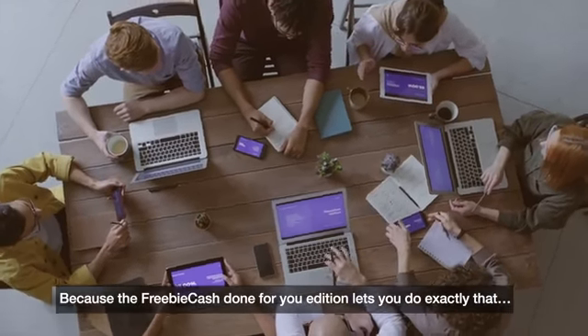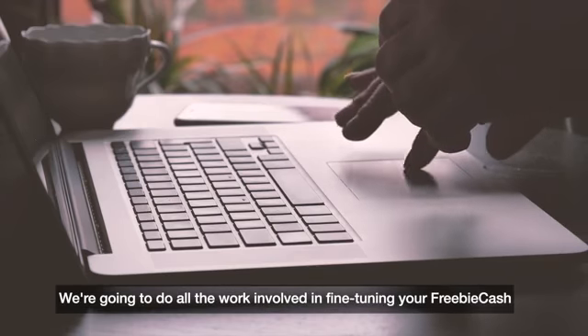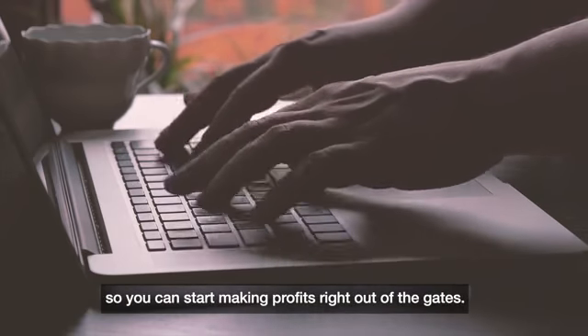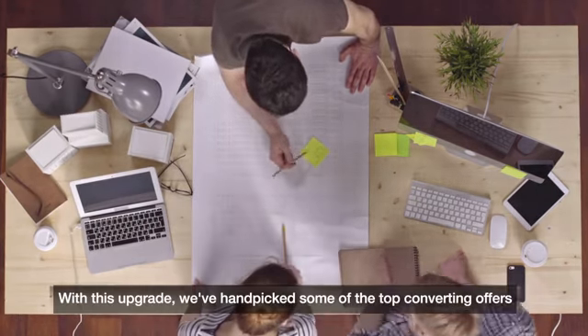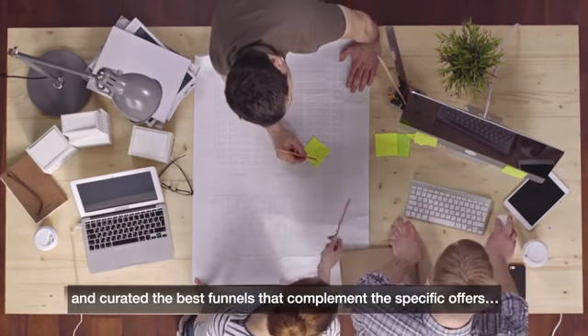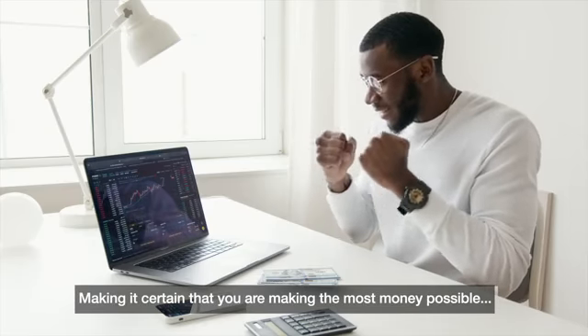Because the Freebie Cash Done-For-You Edition lets you do exactly that. We're going to do all the work involved in fine-tuning your Freebie Cash, so you can start making profits right out of the gates. My team and I will work hard to ensure that you get everything set up for your success. With this upgrade, we've handpicked some of the top converting offers and curated the best funnels that complement the specific offers, making it certain that you're making the most money possible.